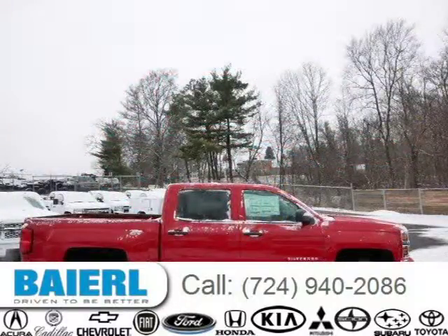For more information on this great Chevrolet Silverado 1500, please click the link below.